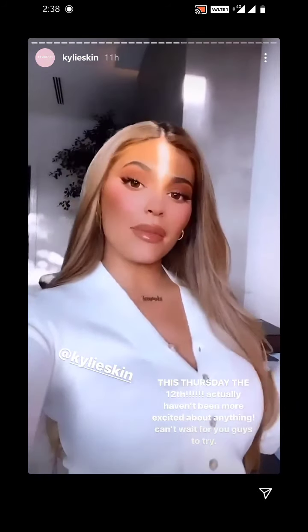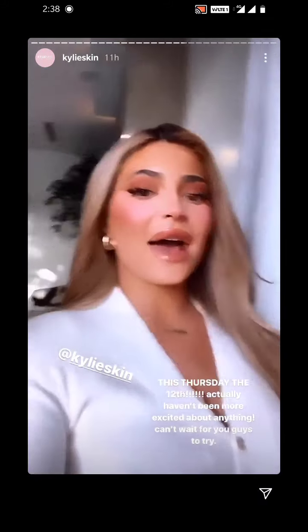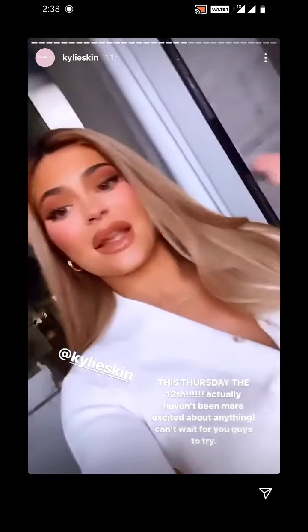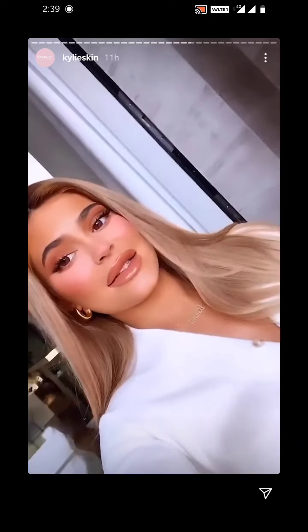The entire Kylie Skin bath collection launches on the 12th at 9 a.m. PST. I had the best time creating this for you guys. I hope you guys love it. I will see you on the 12th. It is the best gift, the best thing for the holidays.